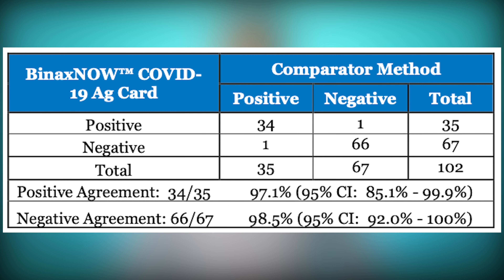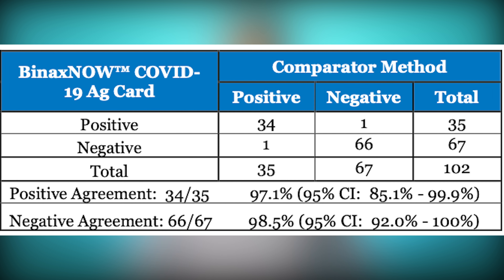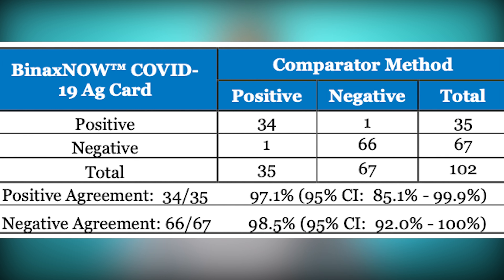According to Abbott, as listed on the FDA's website, the test has 97.1% sensitivity and 98.5% specificity. The way these numbers are obtained is by comparing the test results to samples that tested positive with the PCR method.